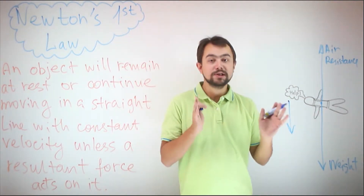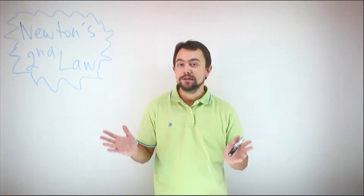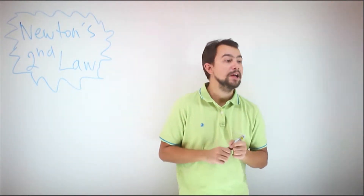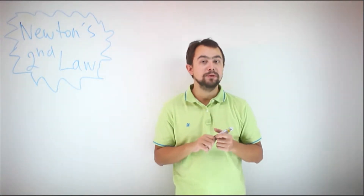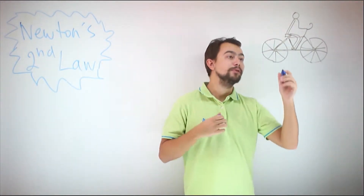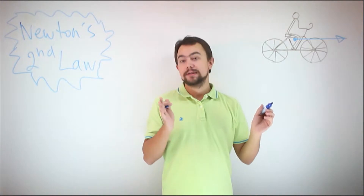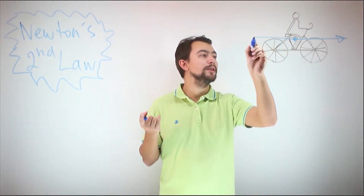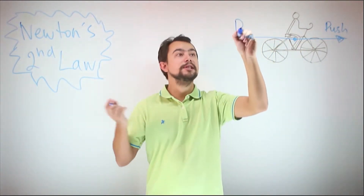We call this velocity terminal velocity. For a skydiver, this terminal velocity is approximately 60 meters per second. Newton's second law deals with cases where there is a resultant force — this means the forces are not balanced. Remember the skydiver: the air resistance is equal to the weight. Now let's do another example where the forces are not balanced. Imagine a cyclist. He is cycling and providing a pushing force directed forward, and there is a resistance force — which consists of friction and air resistance and all things which make you slow down — let's call it drag.